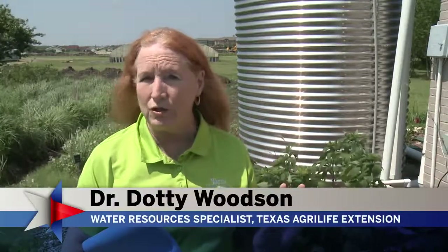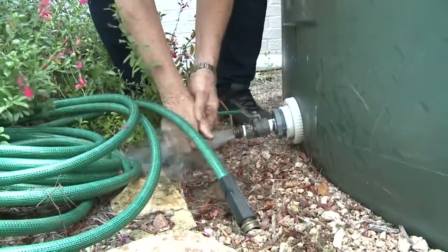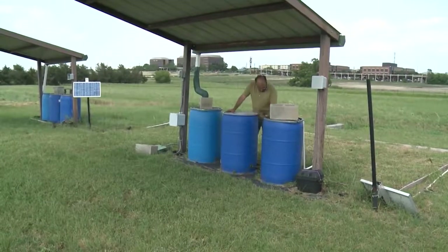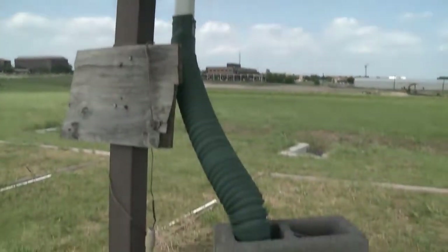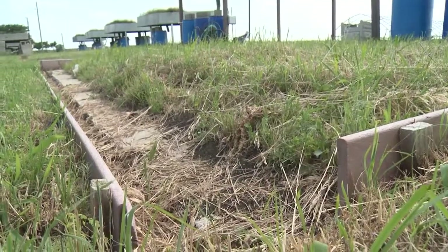It's getting popular for firefighting. We have a lot of people just wanting to put up very large cisterns and storing that water just in case there's a grass fire. Watering wildlife is another option, plus some small-scale irrigation. Since rainwater is pH-neutral, some have found it useful for crop spraying, and it can reduce erosion caused by runoff.